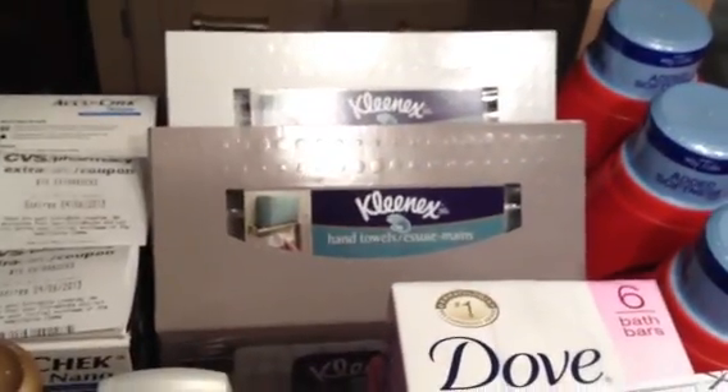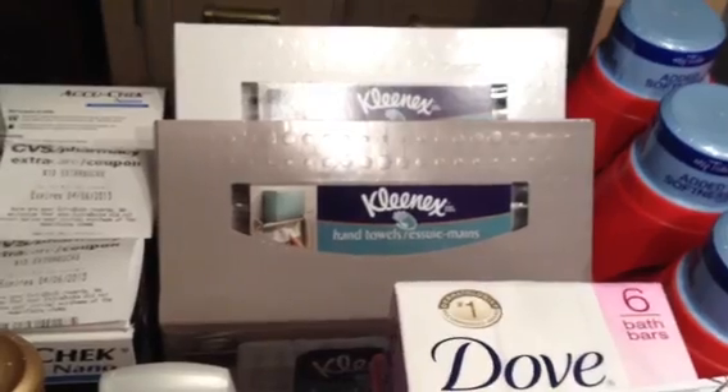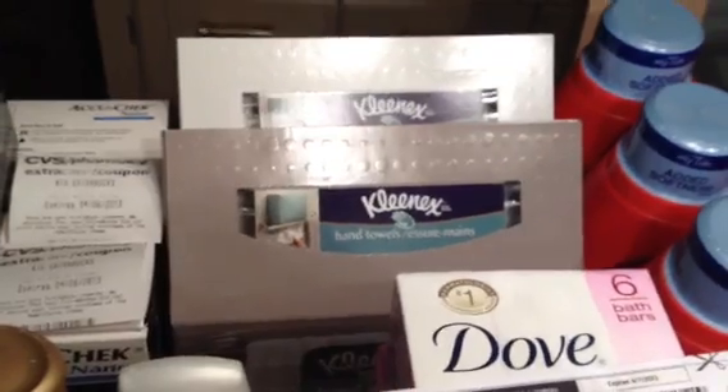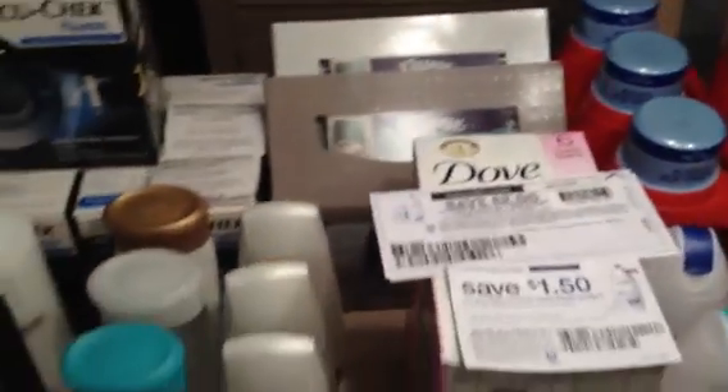On CVS's website there's a $0.75 off one Kleenex hand towel printable. There's also a $0.50 off one printable from Kimberly Clark's website. I had a rain check for when these were two for $6 or $3 each. With $1.25 in coupons, I paid $1.75 each — not bad, with my overage.